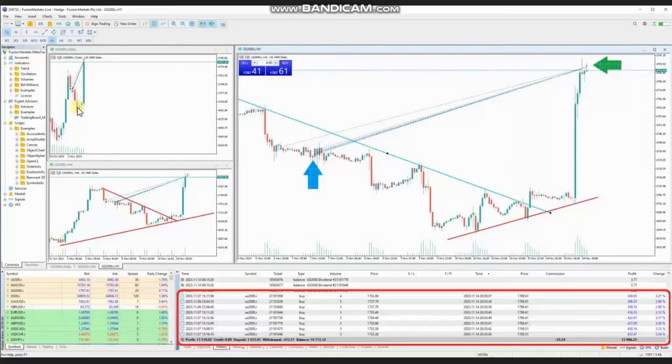He waited for the price to come back and reach the area of dynamic resistance, then closed all these positions with profit. As you can see, the result of his trades is shown here.